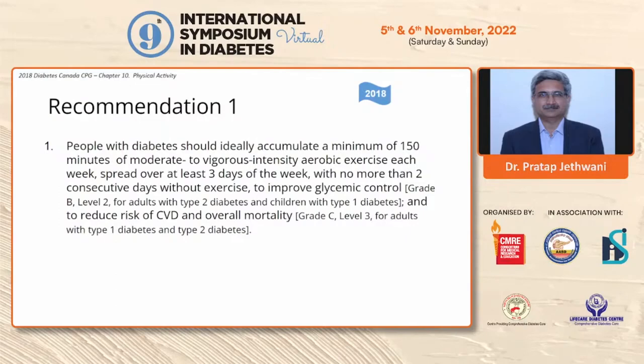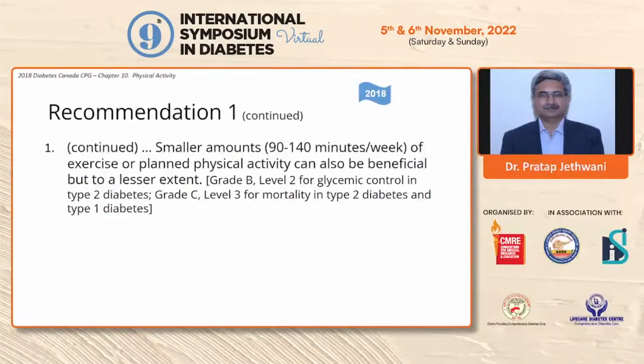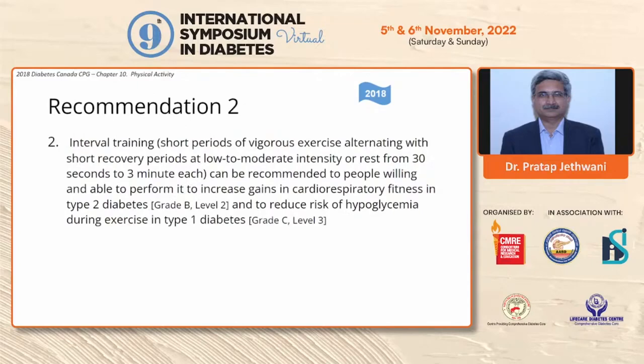Regarding Diabetes Canada 2018 guidelines and ADA recommendations, almost all organizations agree that at least 150 minutes of moderate to vigorous intensity aerobic exercise spread over at least 3 days per week is required for every type 2 diabetic individual, with no more than 2 consecutive days without exercise, to improve glycemic control. Lesser amounts of exercise can be done but will not have the same beneficial impact. Interval training can be recommended, particularly in type 1 individuals, to reduce the risk of hypoglycemia — a short bout of vigorous exercise or HIIT before aerobic exercise can help decrease hypoglycemia risk.